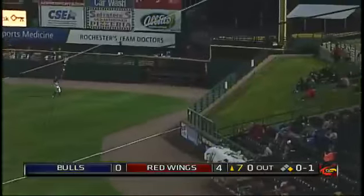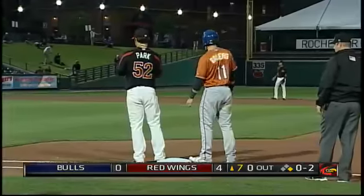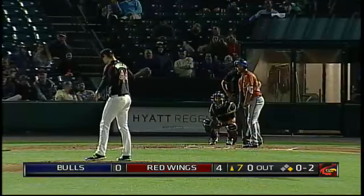Lofted foul ball, nothing and two. New lights by the way at Frontier Field this season — new LED lights which supposedly should illuminate the playing surface a little bit better than before.